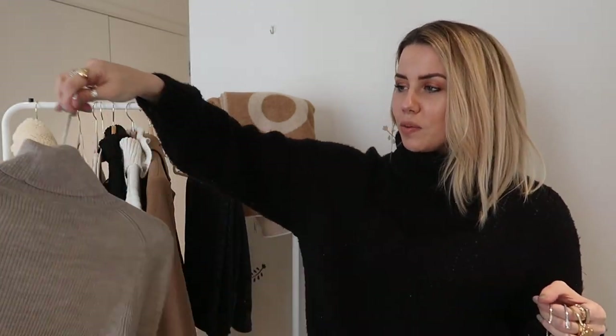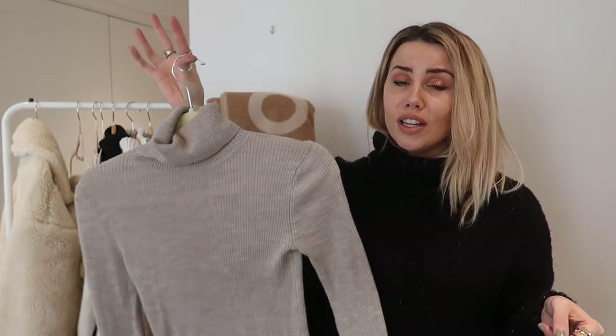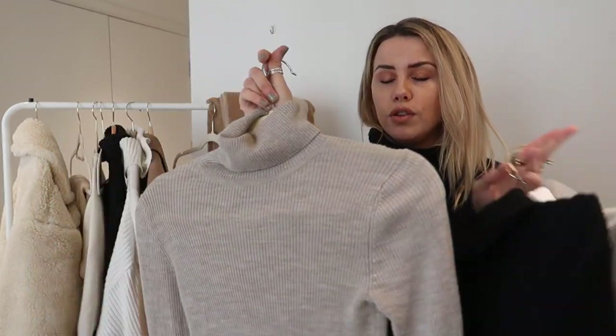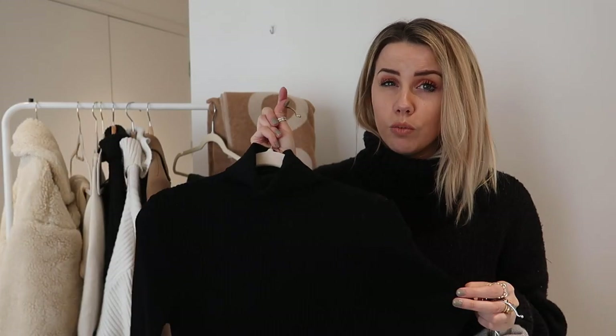Next we have polo necks — I've got four here from four different brands because they're all ones I wear a lot and I wanted to show different varieties. The first is from Uniqlo, a really great place to buy basics: long lasting, affordable, and good quality. It's a really nice neutral ribbed one, great for layering. It is a little bit thin so I tend to wear it with a vest underneath for warmth. Then there's this one from Primark for about £4 — I've got a grey version too. It's comfortable and really warm because it's a nice fine knit, and the roll neck isn't too deep.